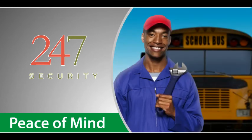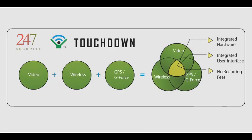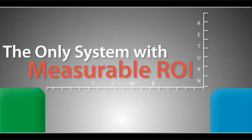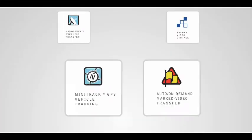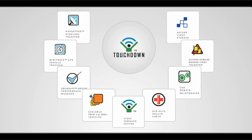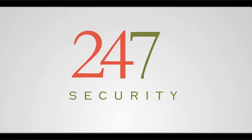Vehicle tracking integrated with video means very low cost GPS with no recurring fees. The return on your investment starts immediately. With video, GPS, and G-Force data in one package, it's the most efficient, time-saving way to help you manage your operation. And it's only from 24-7 Security.